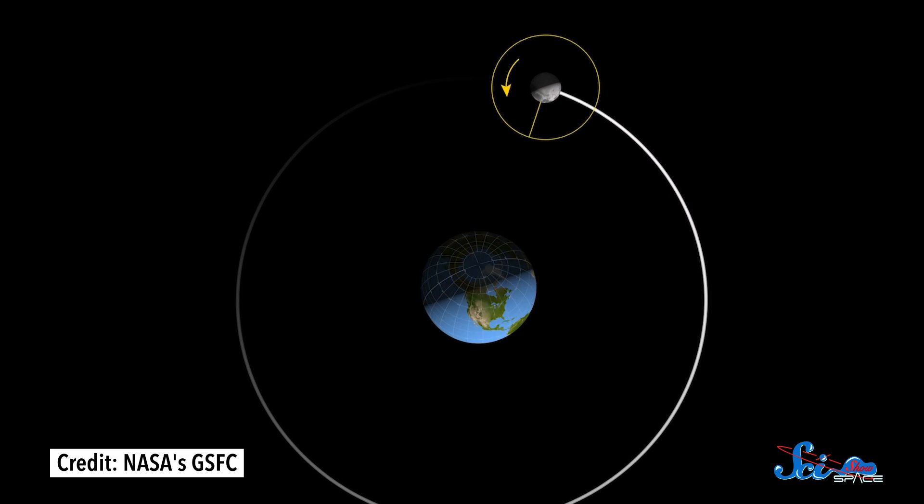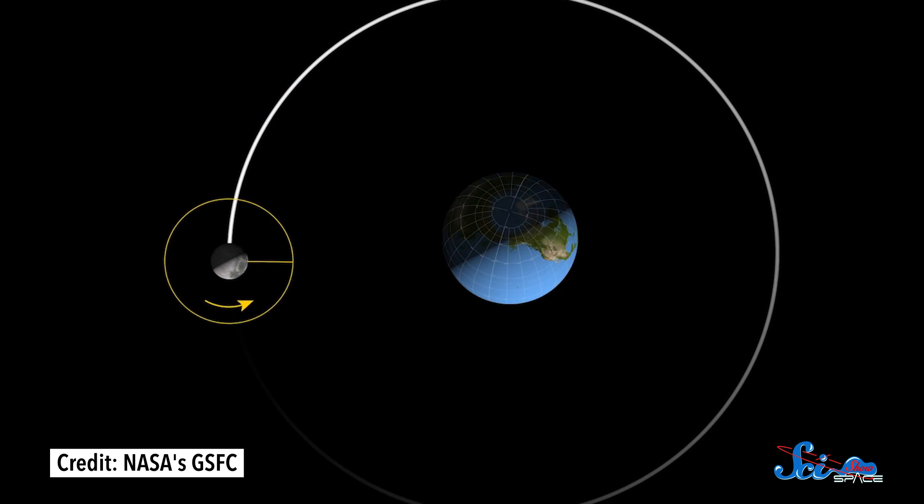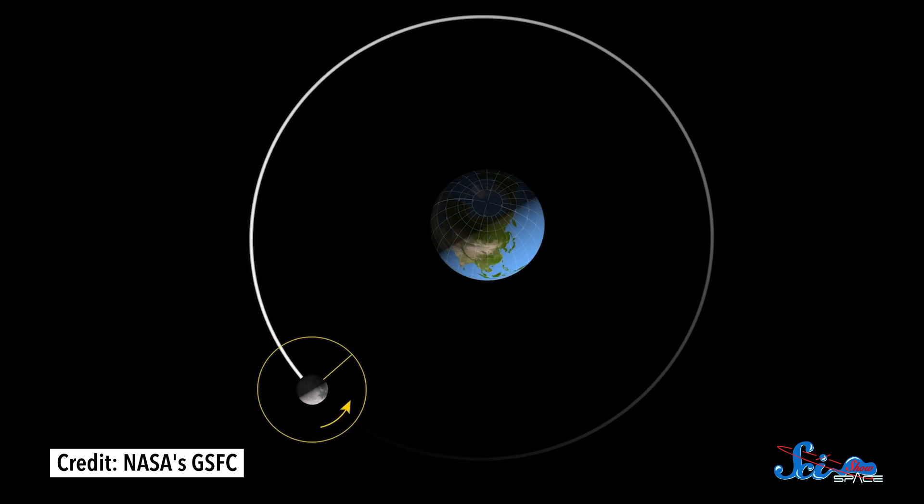Gravitational forces between the two have slowed the Moon's spin, so it takes exactly the same amount of time to complete a full rotation as it does to orbit the Earth. That's given us plenty of time to examine the side facing us, but nobody knew what was on the far side until relatively recently. Turns out it's very different from the side we normally see, and astronomers are still working to pin down how that happened.